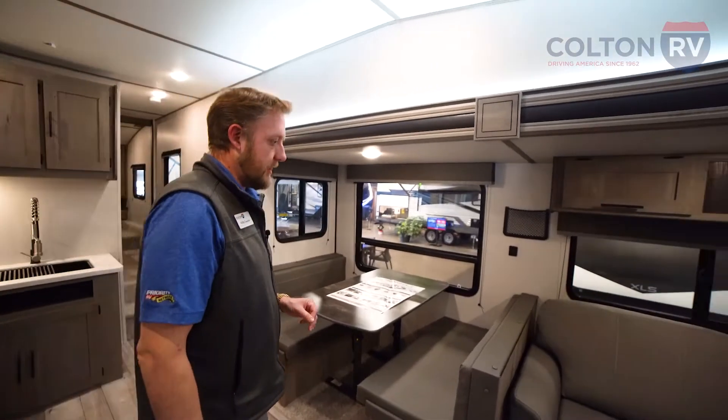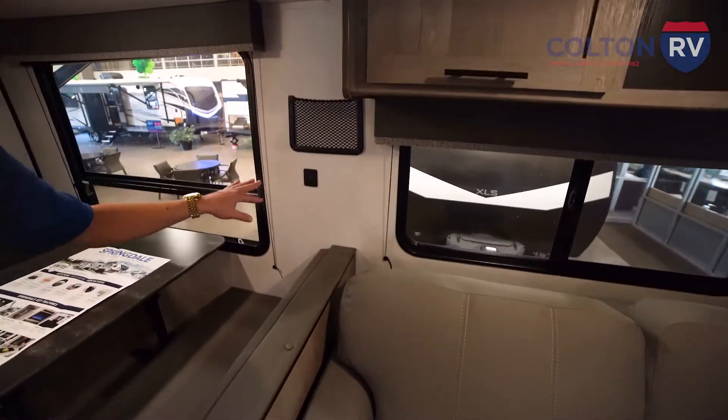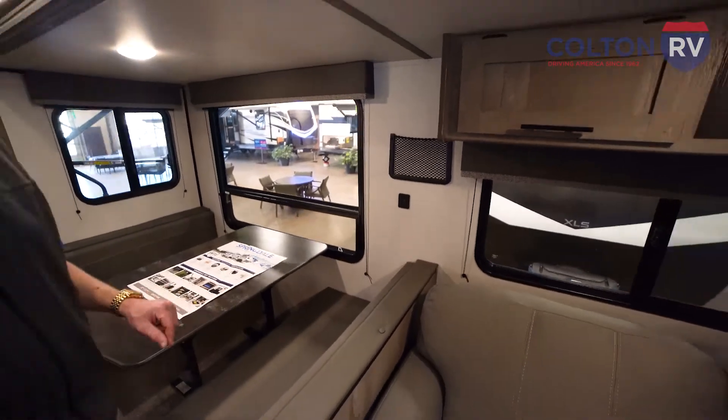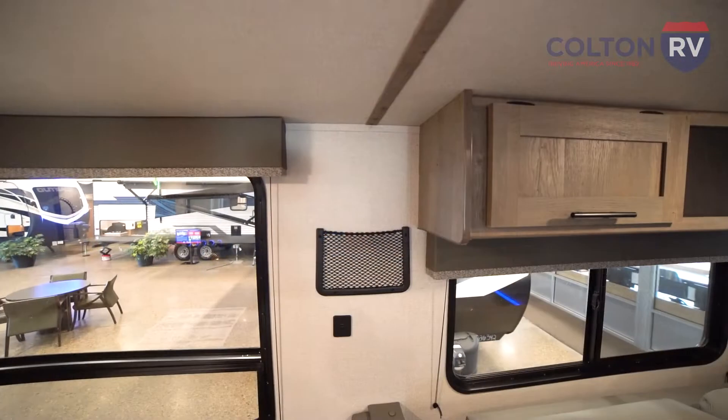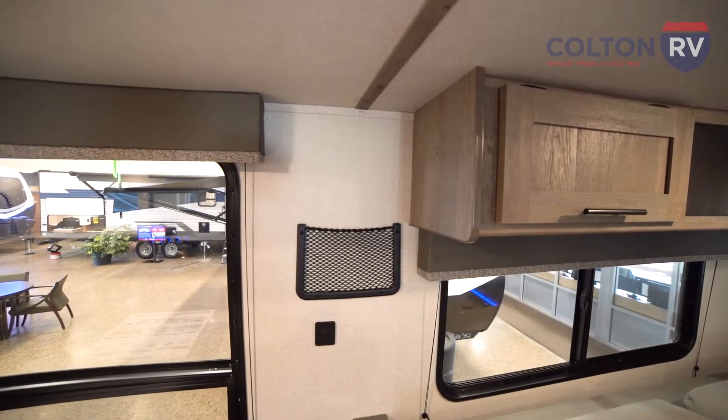Along with all the storage, you'll see a lot of innovative features like USB ports hidden around seating areas so you can charge your devices without taking up outlets. Storage nets — put your iPad or phone in there while it's plugged in and charging.